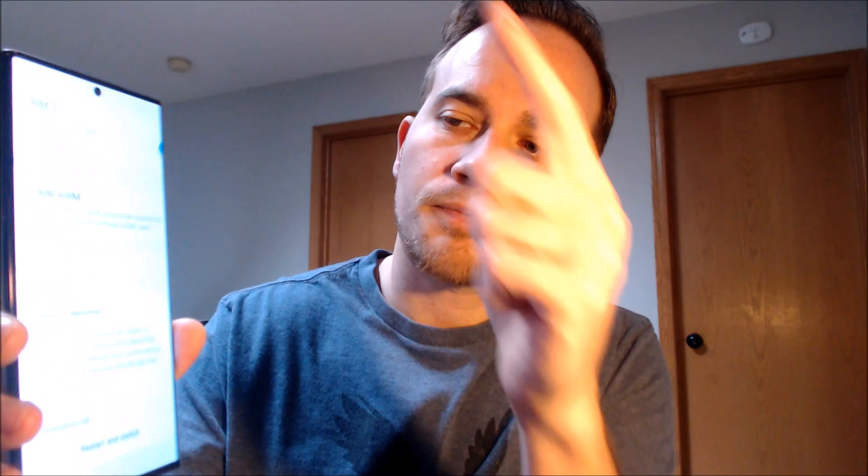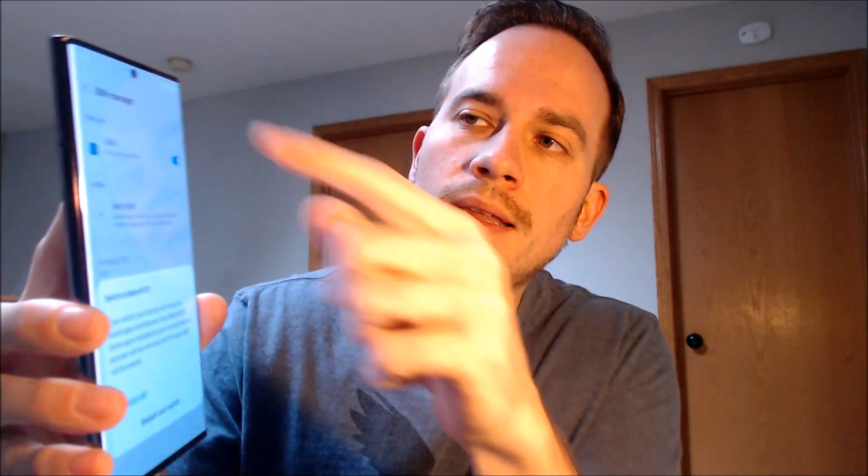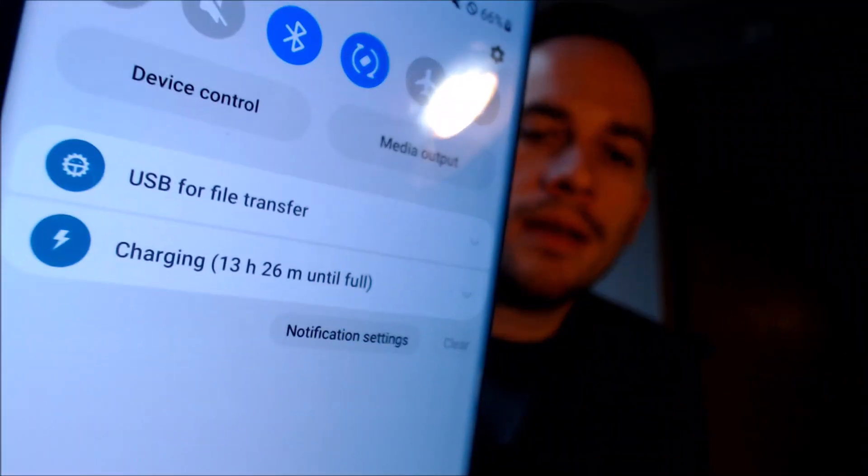So after giving it a second to load everything here, we're going to go ahead and swipe away the lock screen, and then we'll notice immediately up in the notification panel we no longer have that message about it being network locked.